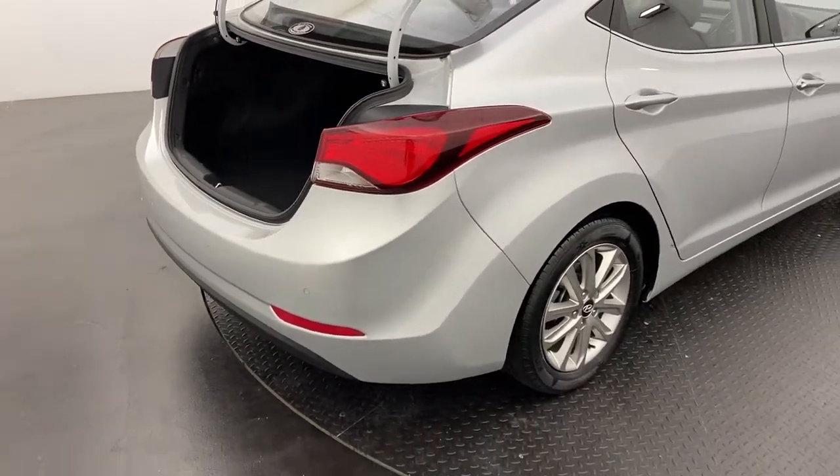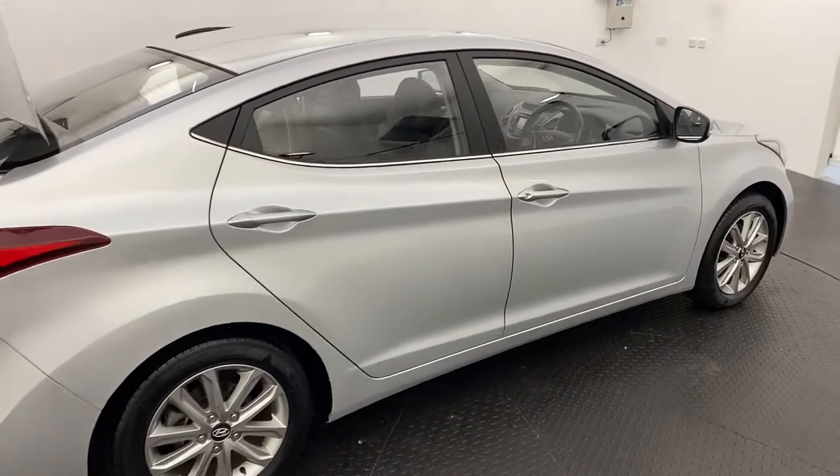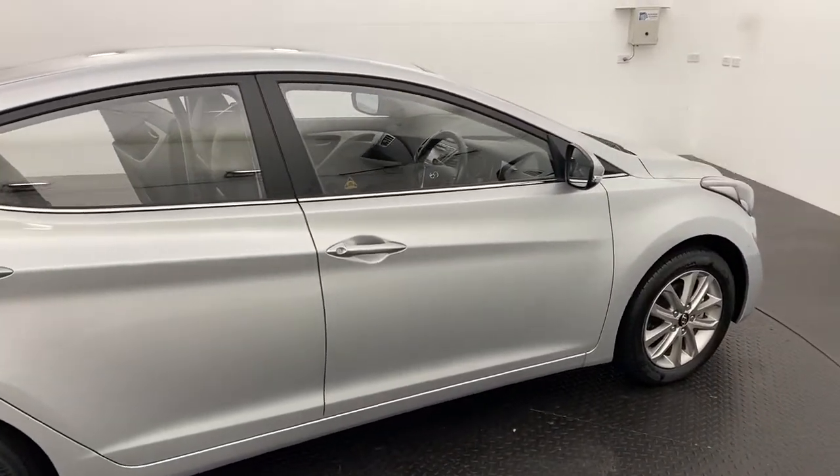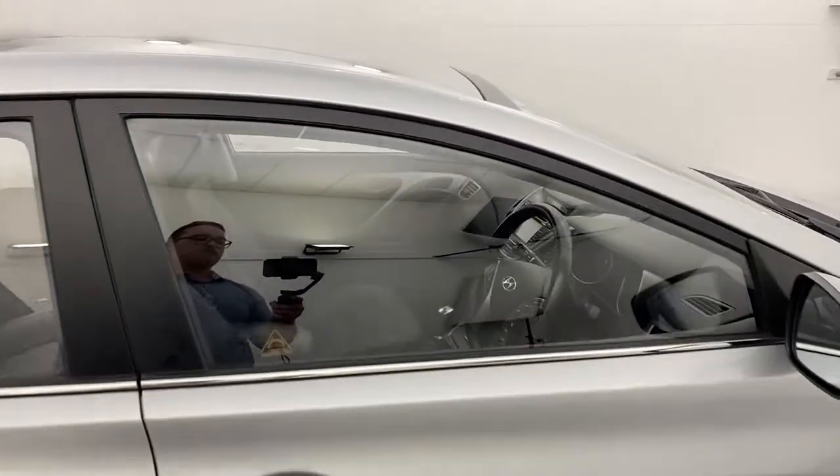Please note all of our pre-owned vehicles undergo a thorough 100-point inspection conducted by certified mechanics, and we are a family-run multi-franchise dealership with a terrific reputation to protect. Know that you can buy from us with complete confidence.